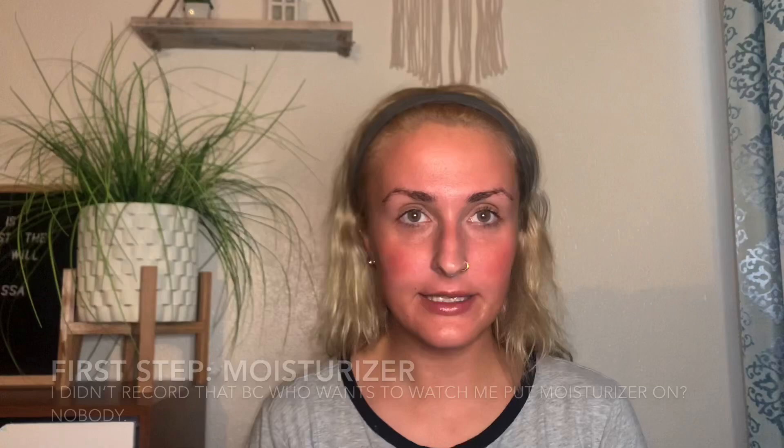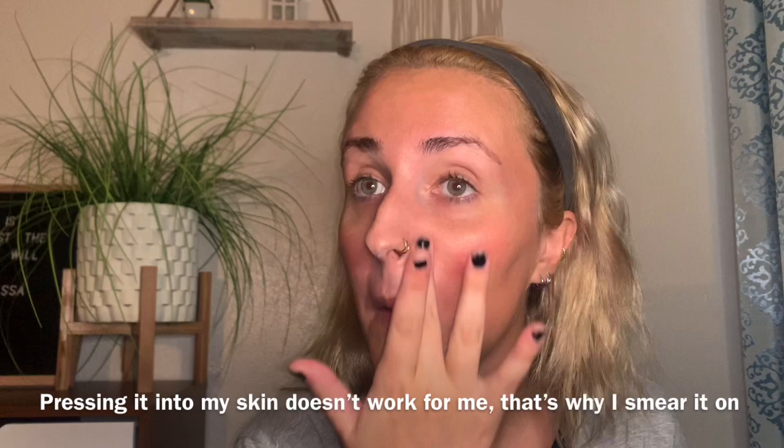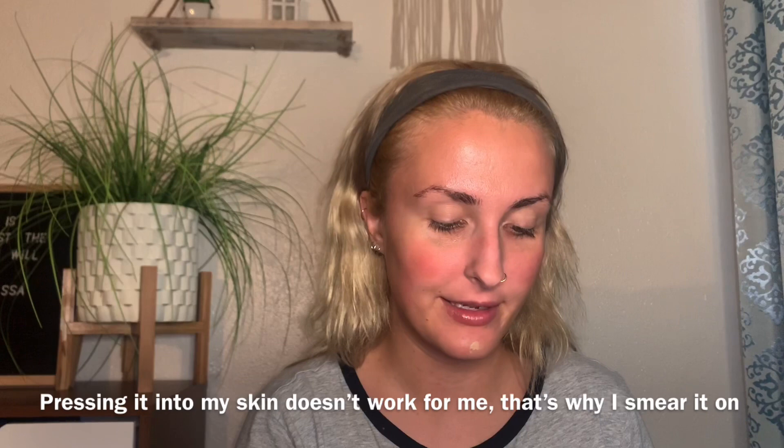I'm going to use the Benefit POREfessional primer. Honestly, this does not work as good as people say it does — real talk. I don't even know how much it is, it's a lot for a primer and for this much primer. Maybe I just have ginormous pores, I don't know. It does help, but everybody always talks about how great it is and it's not that great.